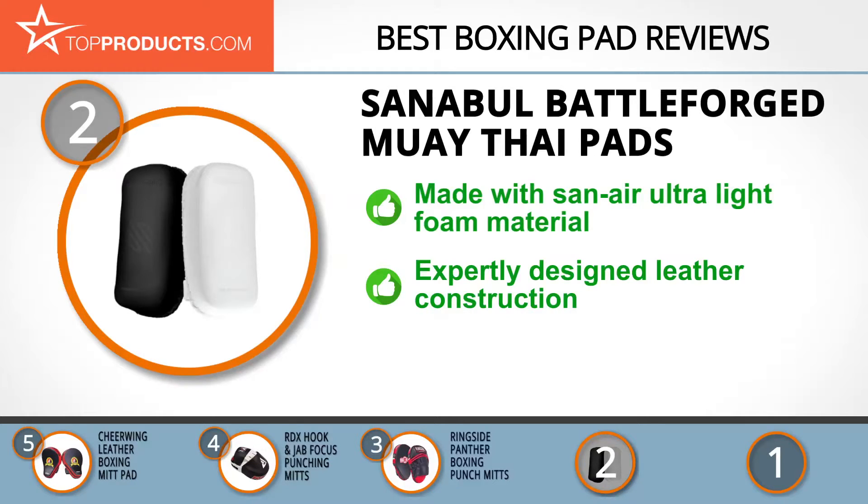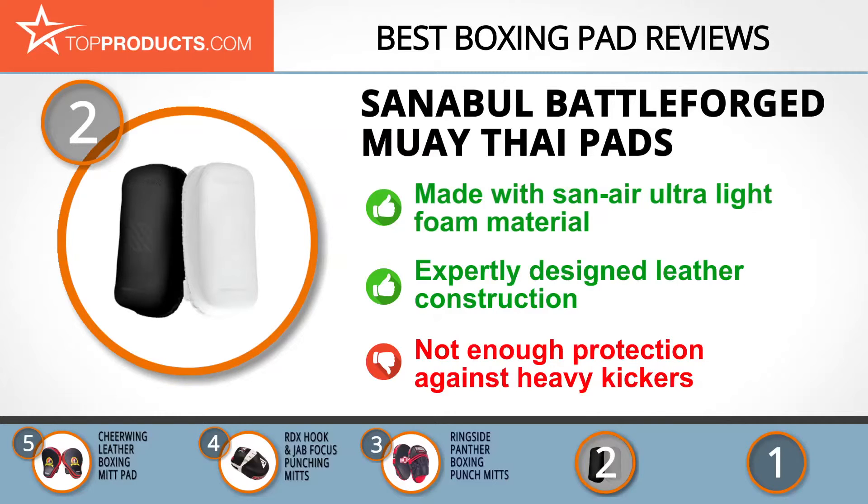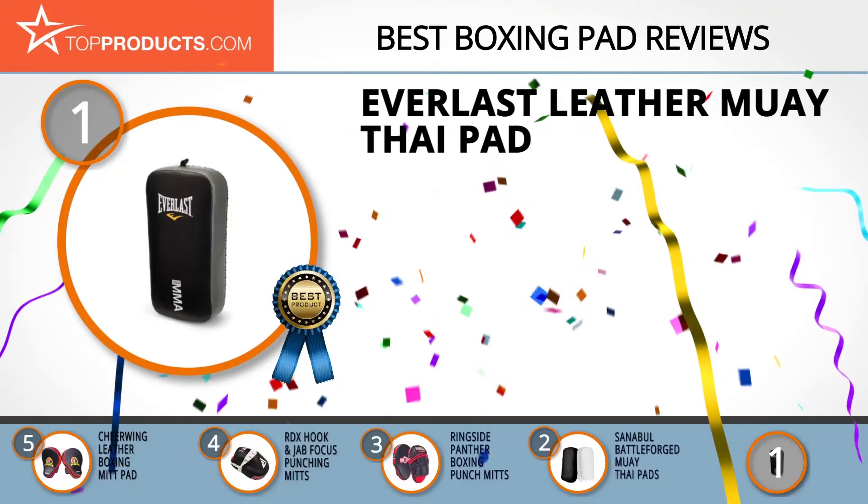Made with Sanabu's ultralight foam material, the Sanabu Battle Forged Muay Thai pads are extremely comfortable to punch, kick, or elbow, and they disperse the impact evenly to protect the trainer. Their expertly designed leather shell supports maximum performance and durability, though these pads still don't have enough protection to be used against heavy kickers.